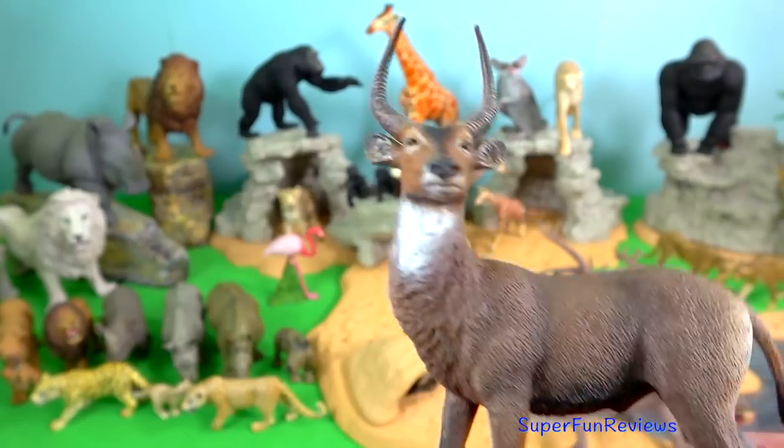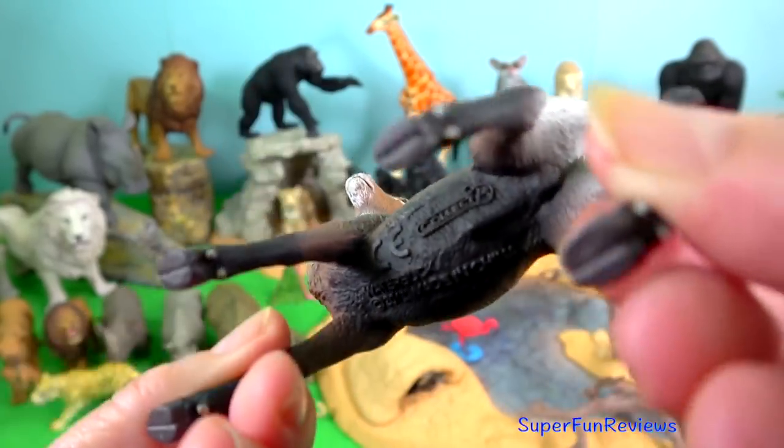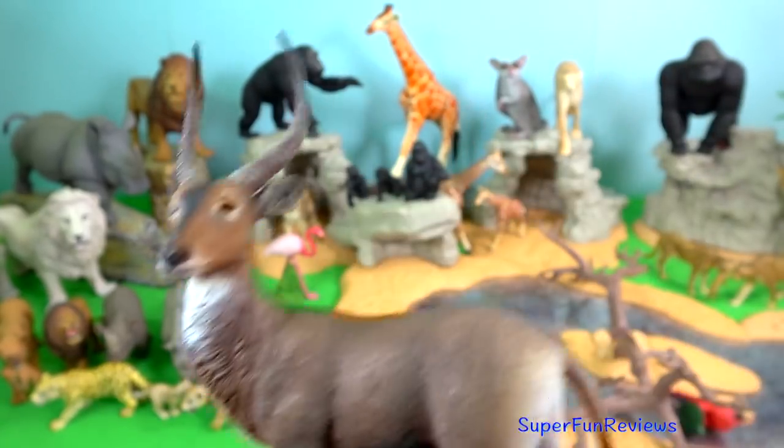Waterbuck. As soon as young males start developing horns, at around the age of seven to nine months, they are chased out of the herd by territorial bulls.